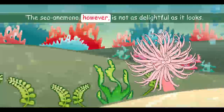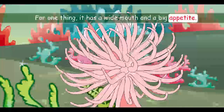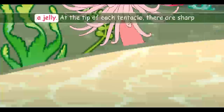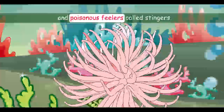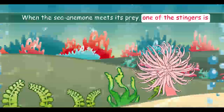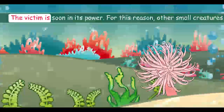The sea anemone, however, is not as delightful as it looks. For one thing, it has a wide mouth and a big appetite — it can swallow shrimps and small fish in a gulp. Its body is soft like a jelly. At the tip of each tentacle there are sharp and poisonous feelers called stingers. When the sea anemone meets its prey, one of the stingers is thrust forth. It pierces the skin of the prey and poison flows out. The victim is soon in its power.